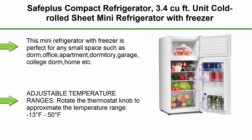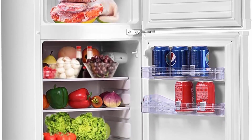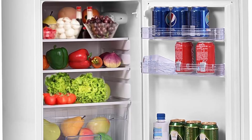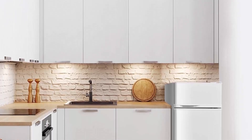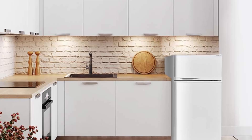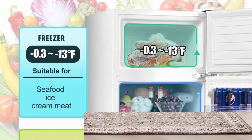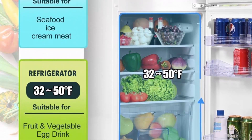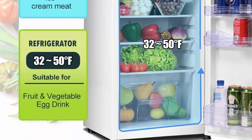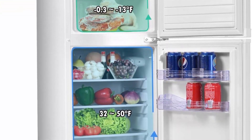Top 2: Sofetelss Compact Refrigerator, 3.4 cubic feet, cold rolled sheet mini refrigerator with freezer, dorm fridge with adjustable removable shelves, white. Dimensions: 38.5 x 17 x 17.5 inches (L x W x H). This mini refrigerator with freezer is perfect for any small space such as dorm, office, apartment, garage, or home. Adjustable temperature ranges from -13°F to 50°F with an easy-to-use thermostat. Compressor cooling helps maintain optimum temperatures. Operating sound is no more than 40 decibels.